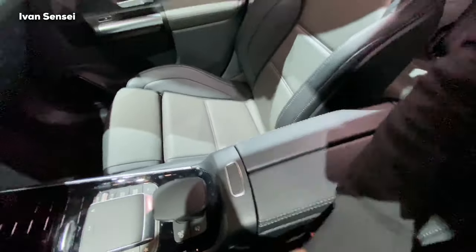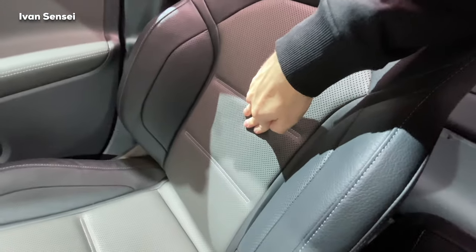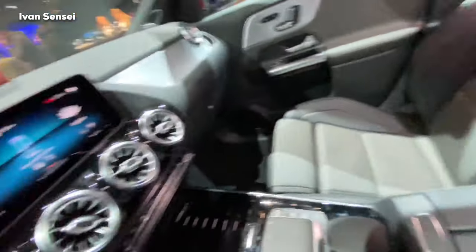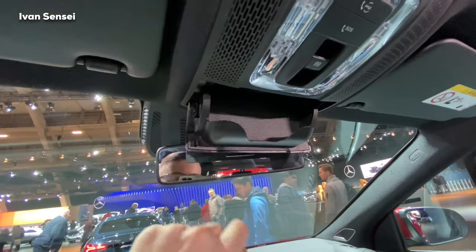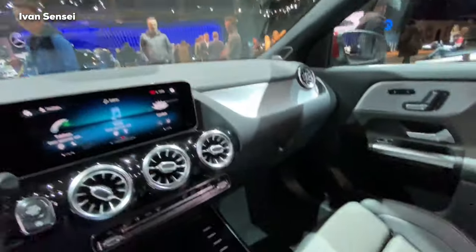There is beautiful ambient lighting with 64 single colors or 10 to 12 multicolor options. A head-up display is also available. There's a sunglasses compartment as well — this interior is really packed with technology and is clearly on another level compared to the predecessor.